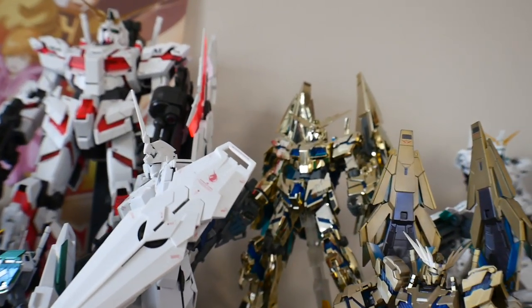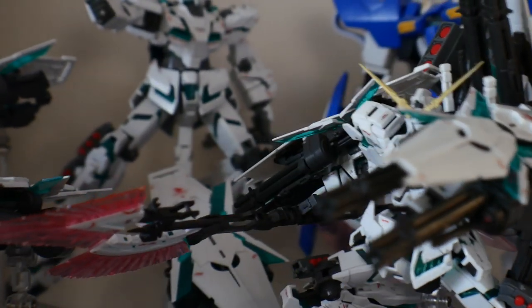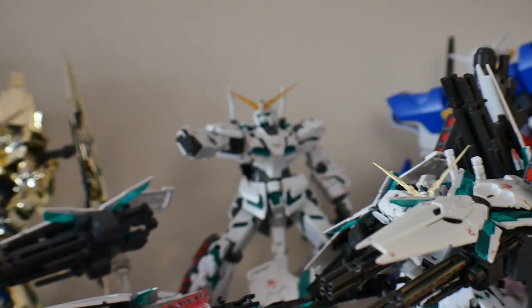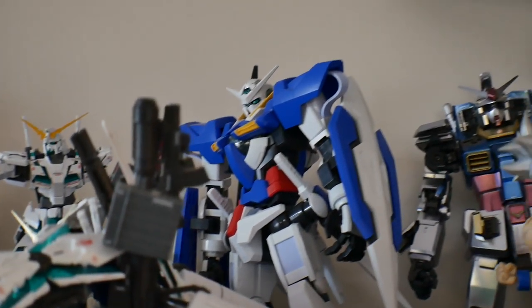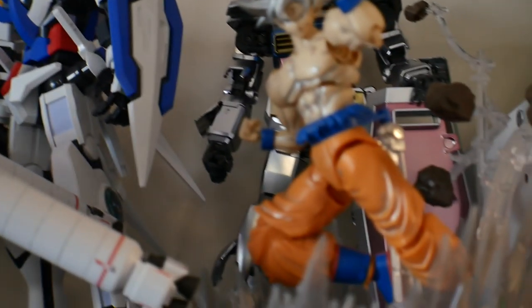I have the Master Grade gold-plated Phoenix. Zooming in a bit — I have the Real Grade Full Armor just chilling on the shelf, and the Master Grade in the back. I also have the No Grade Exia, which I was giving away on Twitter but the guy never messaged me, so it's just going to sit there.